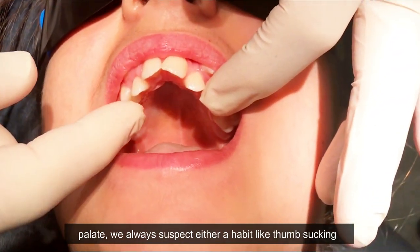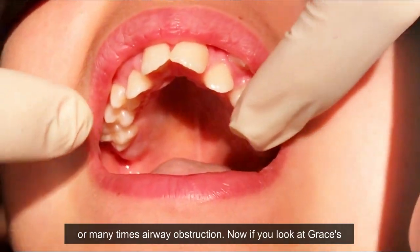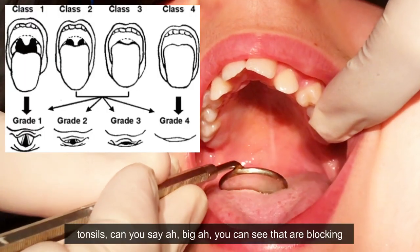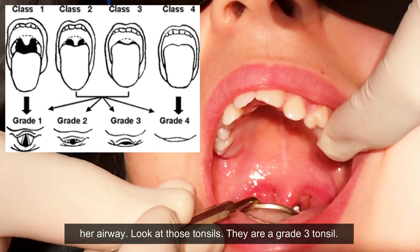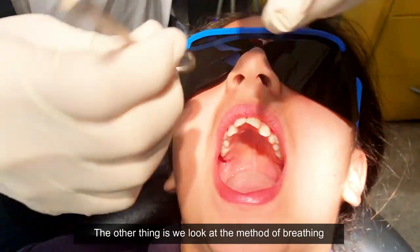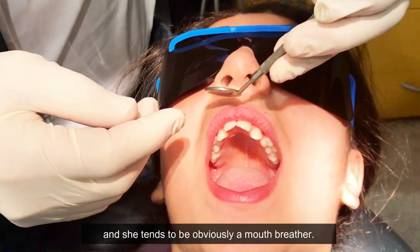When I see a kid who has a narrow palate, we always suspect either a habit like thumb sucking, or many times airway obstruction. If you look at Grace's tonsils — say 'ah' — you can see they're blocking her airway. Those tonsils are a Grade 3.